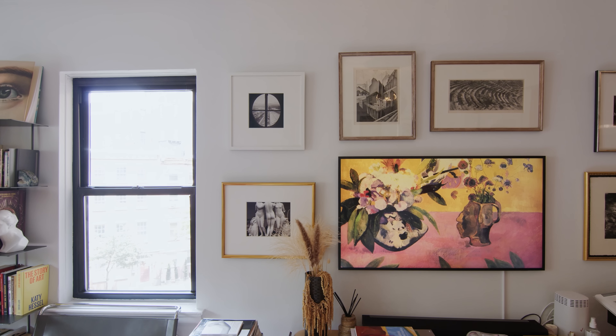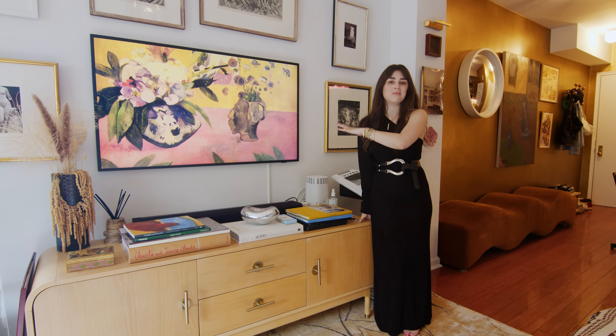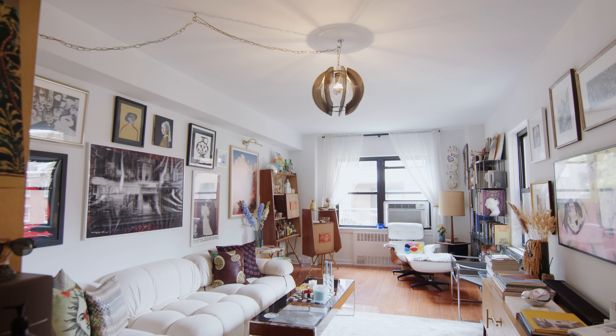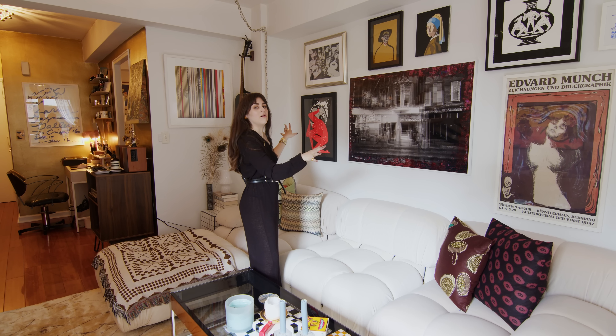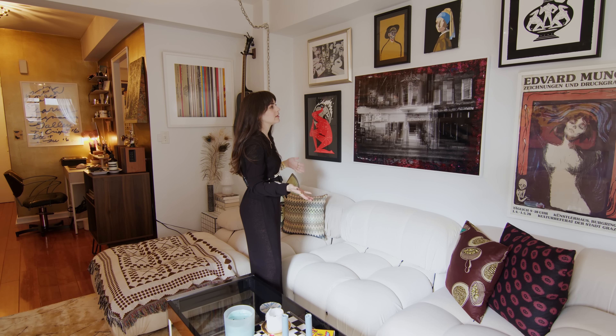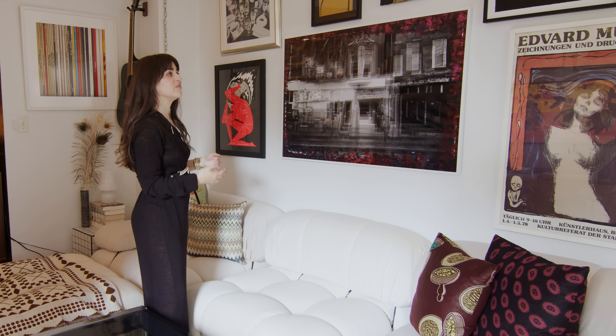I also chose black and white photographs and artwork to put around it to not detract from what you're watching on TV. Here's our larger gallery wall, and I think the key with these is to really bring the art up as close to the molding as possible to make the space feel bigger.